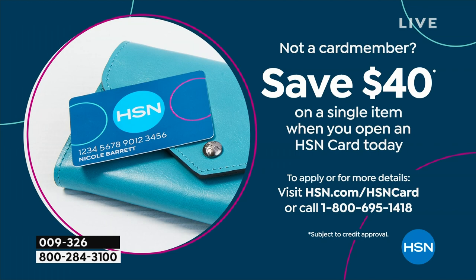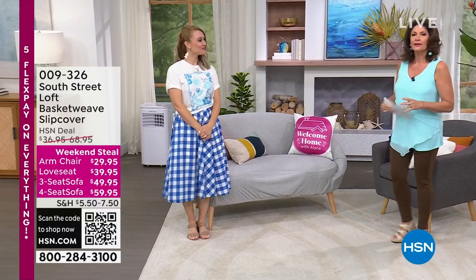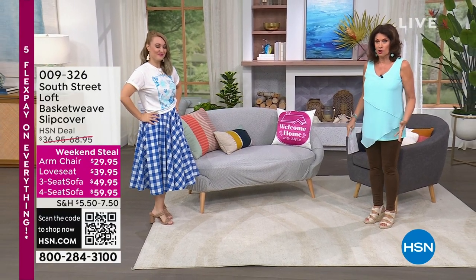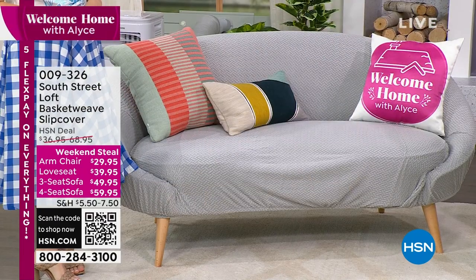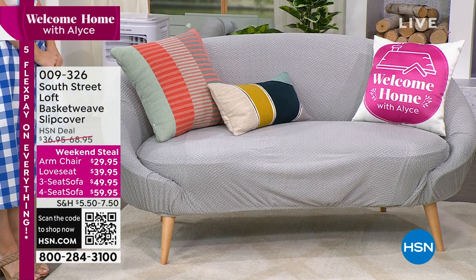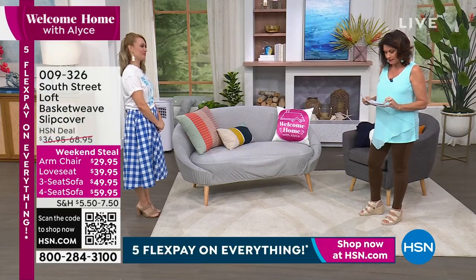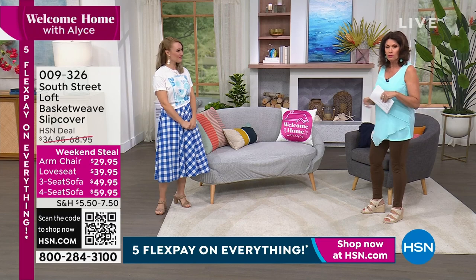If you haven't signed up for our HSN credit card yet, this is a great time to do it - we have a very special promotion going on right now. If you are approved, we can take $40 off your next purchase - that would make your Today's Special absolutely free. We have not done slipcovers in so, so long. I've never seen a slipcover like this - it's like you completely reupholstered the love seat or the chair. We do have it available in an armchair size at $29.95. The love seat is $39.95, we have a three-seat sofa for $49.95, and a four-seat sofa at $59.95.